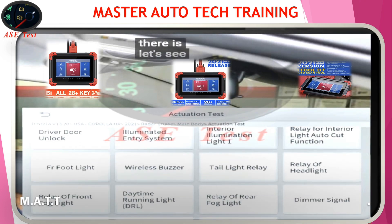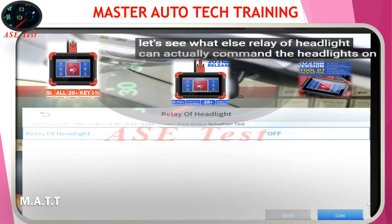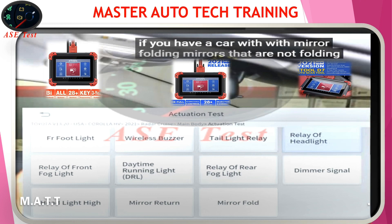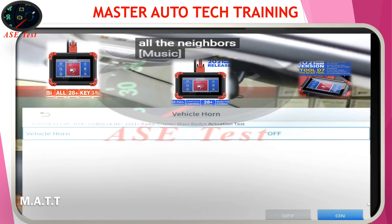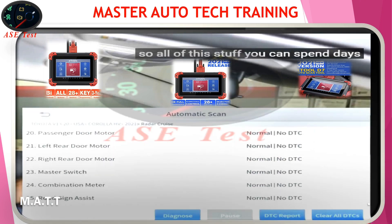And then the wireless buzzer — this is the lingo Toyota uses. A buzzer is like a warning chime, but in this case the wireless buzzer is actually the remote control noise that beeps when you unlock and lock the door. You can hear it — you can test it that way. Relay of headlight — you can actually command the headlights on. The lights are on. The thing is endless. If you have a car with folding mirrors that are not folding, you can actually control that. Vehicle horn — let's wake up all the neighbors. Yep, it works.